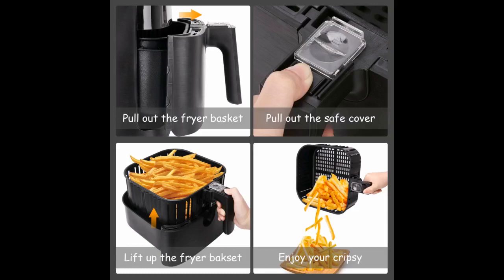Love this air fryer. Bought as a gift for my boyfriend and he and I use it all the time. I particularly like the more square-shaped basket as I feel like it holds more food than the more common round basket.